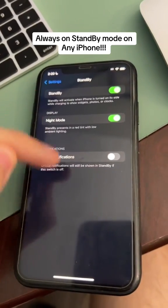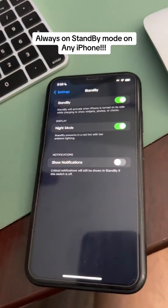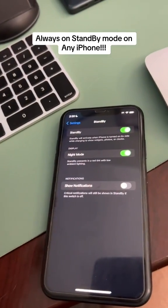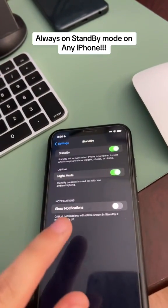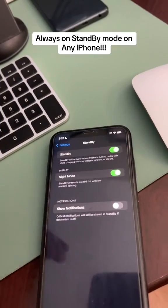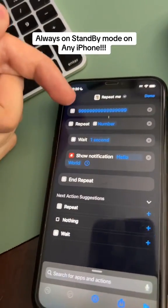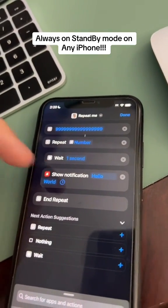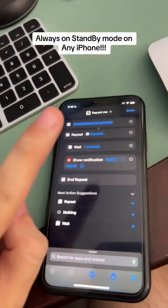At first, standby mode didn't have a 'Show Notifications' toggle. Previously, notifications would just show up in standby mode, so any time a notification appeared, a huge notification would display. Now that we can turn that off, we can use notifications to trigger standby mode and keep it on. I've set up a Siri shortcut that runs for an enormous number of iterations and sends a notification every single second to my phone, which will not appear on standby mode.